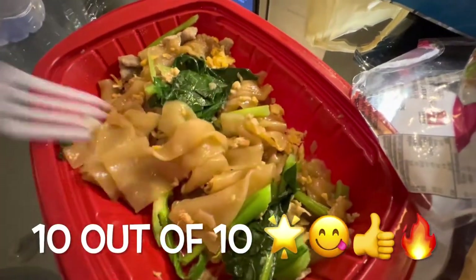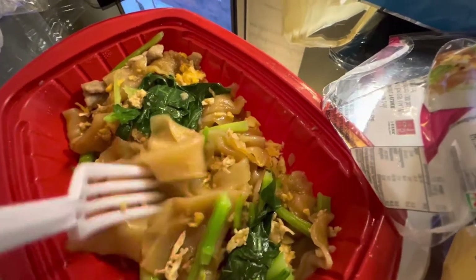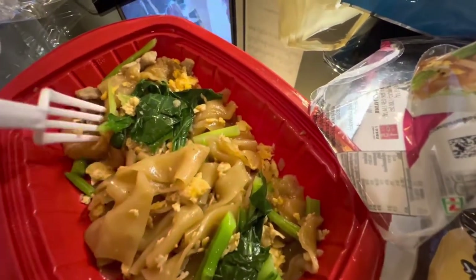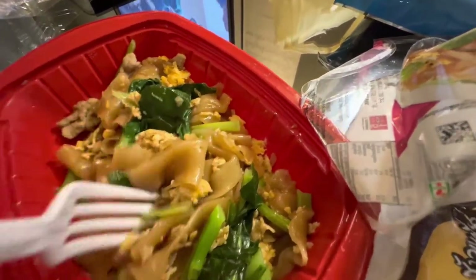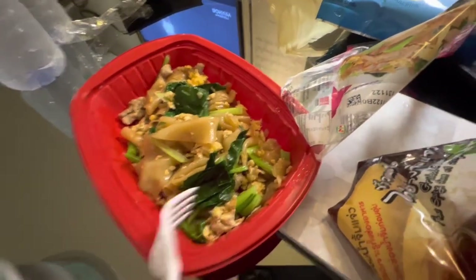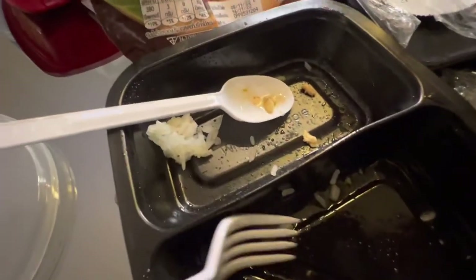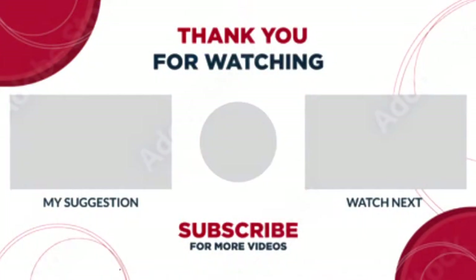This is fire. You would not believe it — it tastes really good. Really flavorful, not too sweet, perfectly blended. You got your pork, you got your eggs, and your Chinese broccoli. Perfect. For like 50 cents — you can't believe it. 50 cents for the chicken as well.